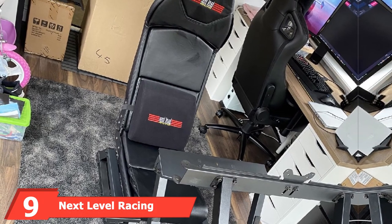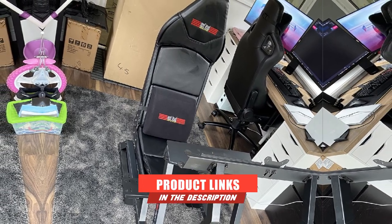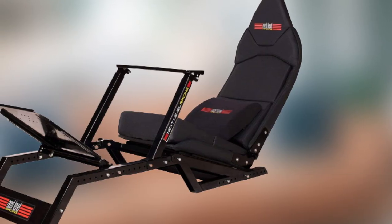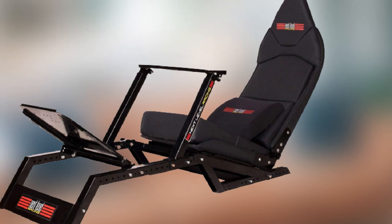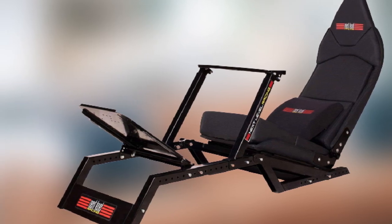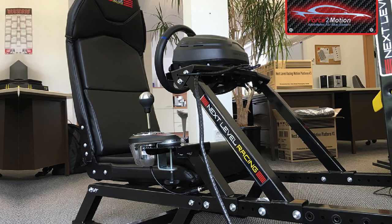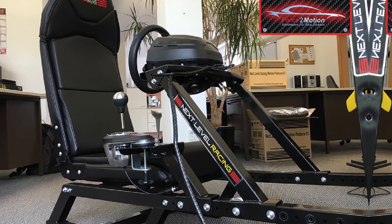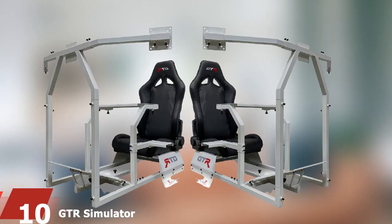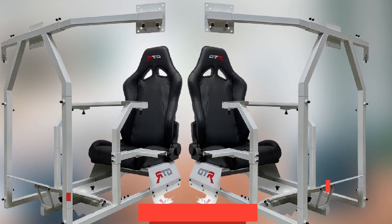Next at number nine, we have the Next Level Racing F1 GT Formula One and GT Simulator Cockpit. What first strikes me about this chair is how cool the design looks — the slim seat and frame look really legit and professional, which makes sense since this chair was designed based on feedback from real professional drivers. It features completely adjustable positions for your wheel, gear shifters, and pedals, as well as a dual-position cockpit that enables you to position yourself in real F1 or GT racing positions. It also comes with a gear shifter holder and a lumbar support cushion.